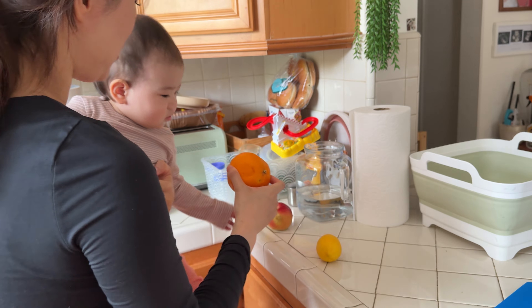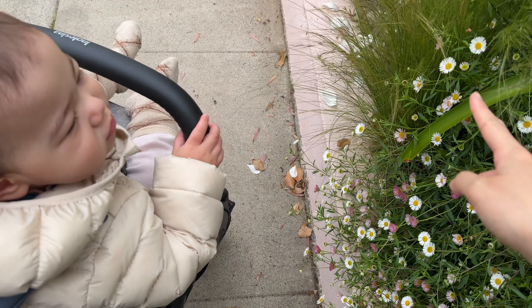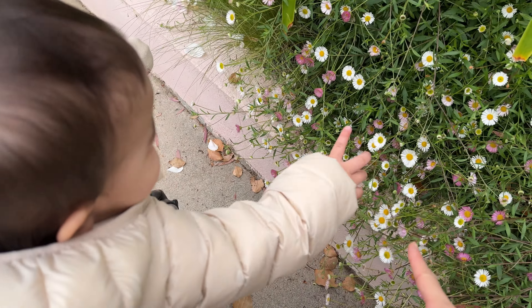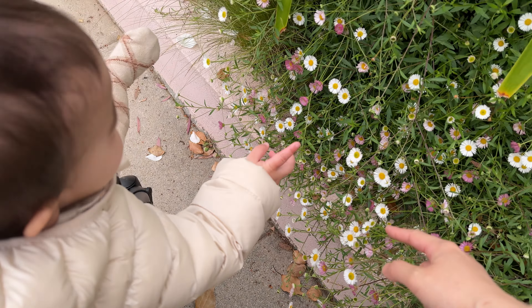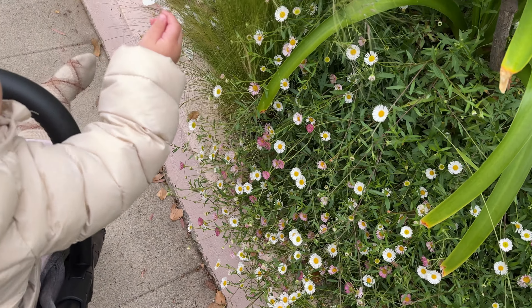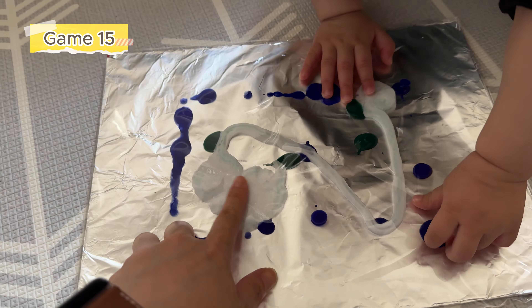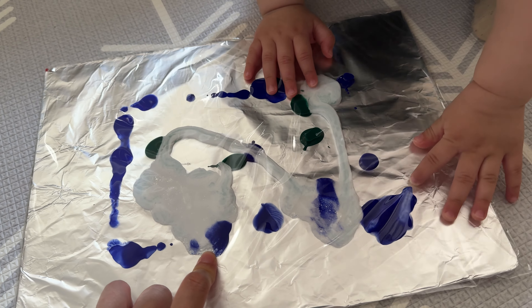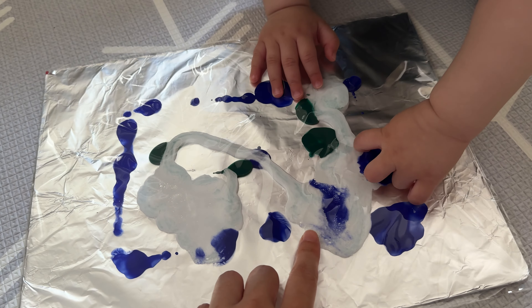Try pointing to an object in the house, like a fruit, and say 'this is an apple.' Pointing draws your baby's attention toward a whole object and shows them how pointing shares information. If your baby has started pointing, look where your baby points and name what you see. For example, my daughter points at the flower and I say 'this is a flower.' Your baby will love sharing the moment with you and learning new words for the things they are interested in.